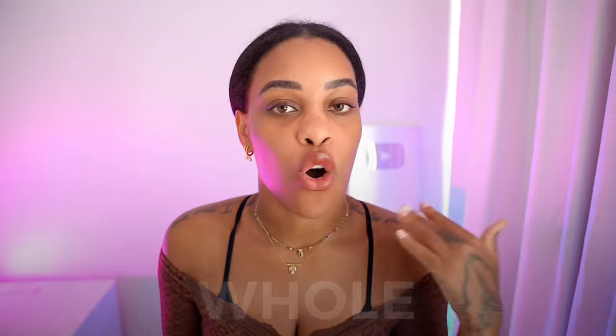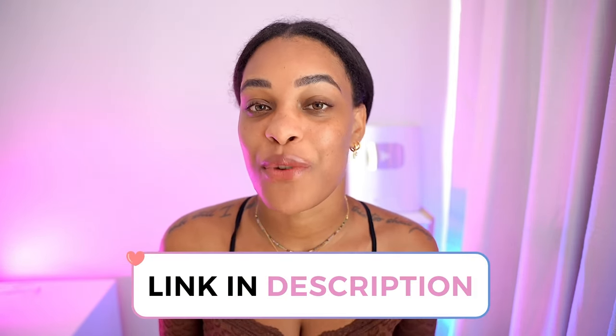And if you guys need extra help, I have a whole masterclass about how to market digital products, create ideas, email list, everything — that will be linked in the description below as well.